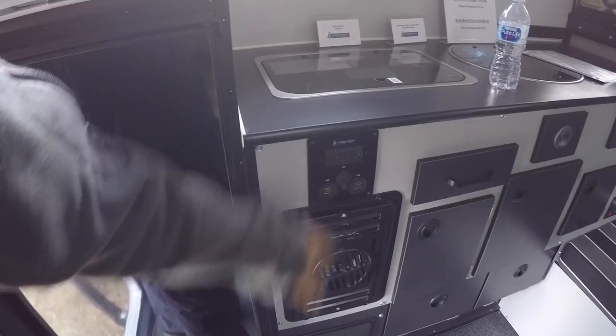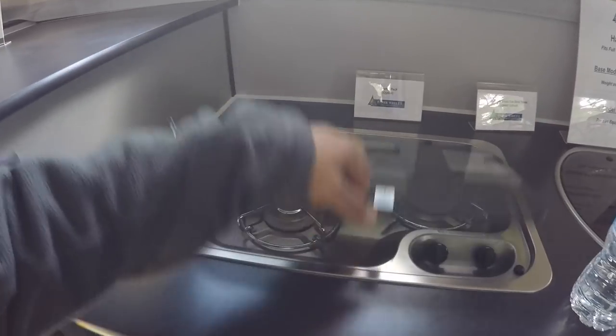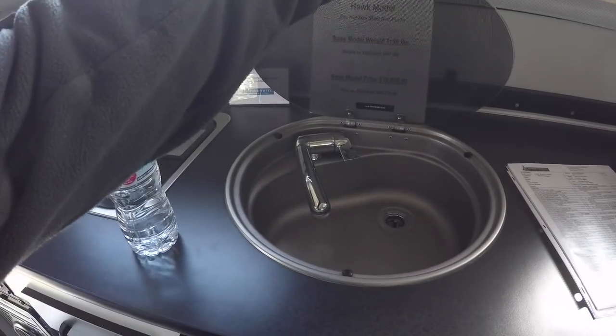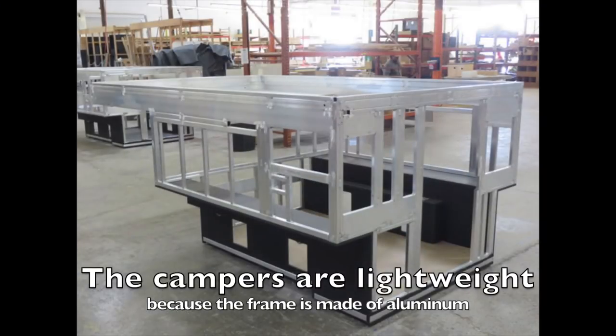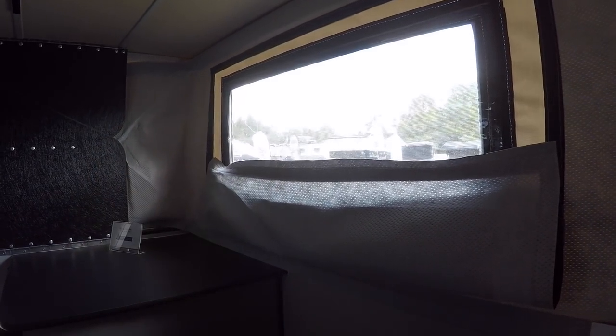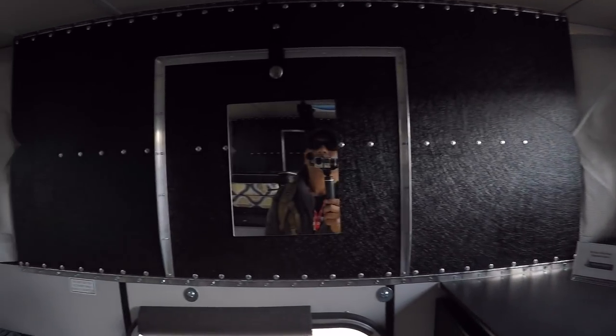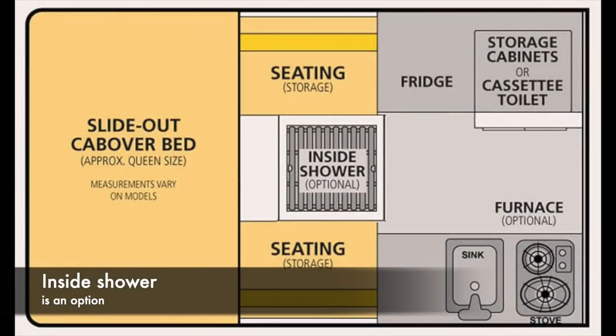There's some storage, your heater, USB and 12-volt plugs, a two-burner stove, and a sink. The base model weighs 1,106 pounds and the base model price is $18,000. This one looks like it has the winter package with dual-layer insulation. The headroom is at least six feet — just above six feet. There's even a smoke detector in here.